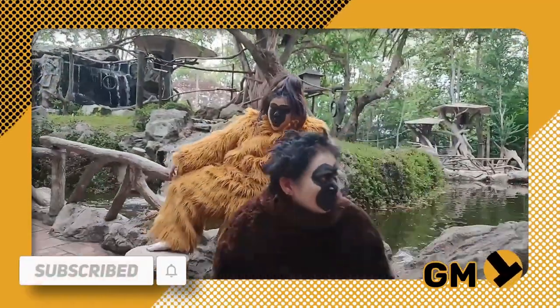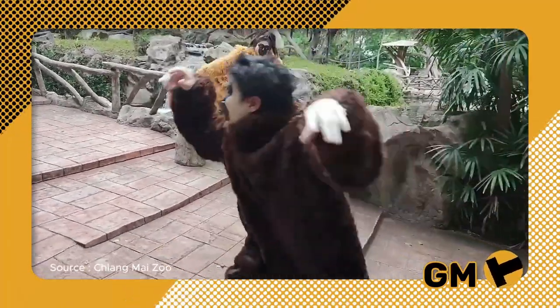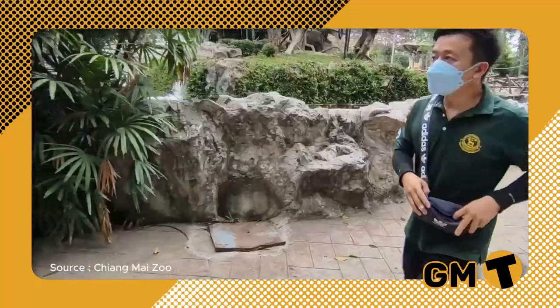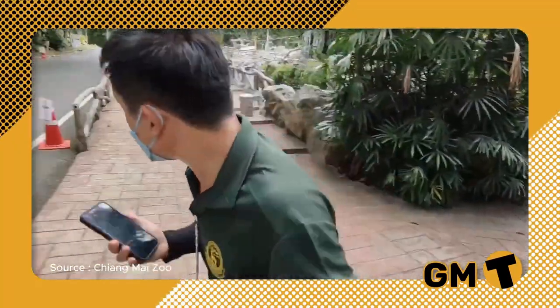Chiang Mai Zoo's official Facebook page shared a video of the emergency drill on June 21st. Two members of the zoo staff were seen wearing light brown and dark brown gibbon costumes representing female and male gibbons. They attempted to run away from the cage, but one staff member noticed the escape and reported it to the relevant department.